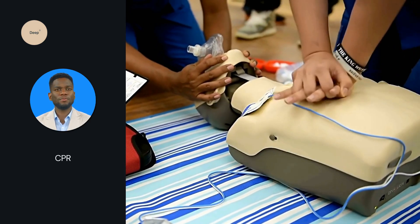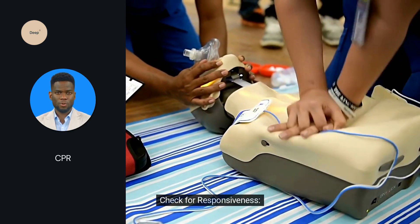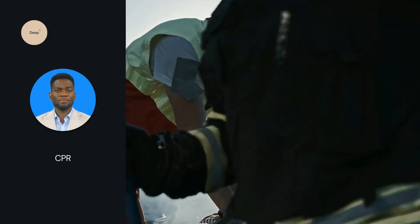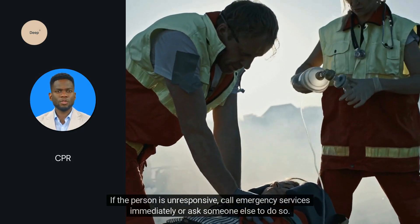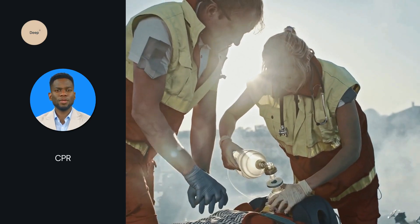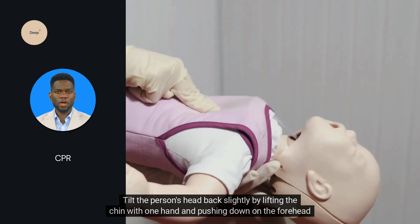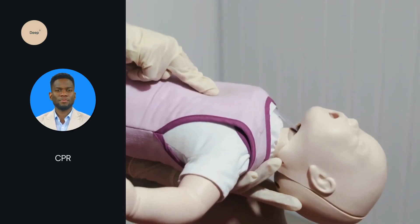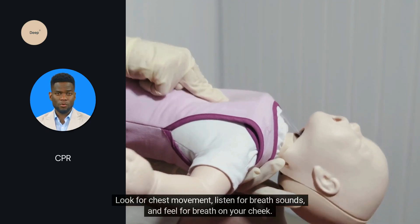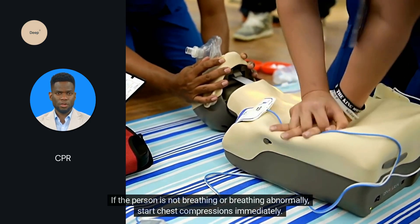CPR for adults. Safety first — ensure the scene is safe for both you and the victim. Check for responsiveness by tapping the person gently and shouting, are you okay? If the person is unresponsive, call emergency services immediately or ask someone else to do so. Open the airway by tilting the person's head back slightly, lifting the chin with one hand and pushing down on the forehead with the other. Check for breathing by looking for chest movement, listening for breath sounds, and feeling for breath on your cheek. If the person is not breathing or breathing abnormally, start chest compressions immediately.